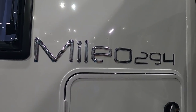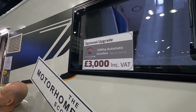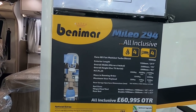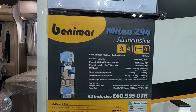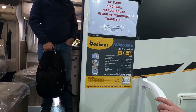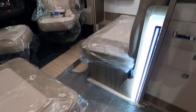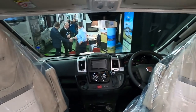This is a Milio 294 with a 160 bhp automatic gearbox — it's a Euro 6d Fiat engine. It's 7.35 metres long. MTPLM is optional — you can have it up to 4,640 kg which would need your C1 licence. The minimum payload is 260 kg and maximum is 1,120 kg, so if your licence allows it I'd definitely get the upgrade. It comes with two travel seats and a Pioneer sat nav unit.